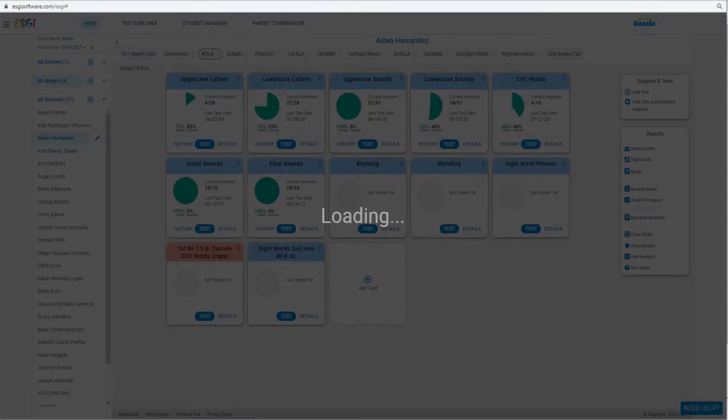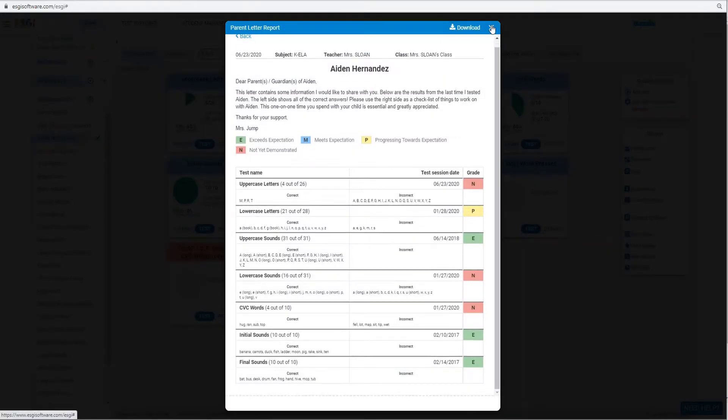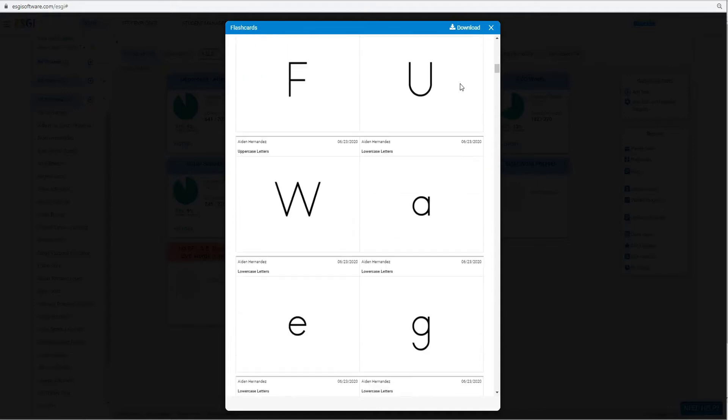I can see the student's score immediately thanks to ESGI's real-time data, then I can personalize instruction right away. I can even send home student information using ESGI's customized parent letters in English or Spanish, and it's quick to print out personalized flashcards to support each student as well.